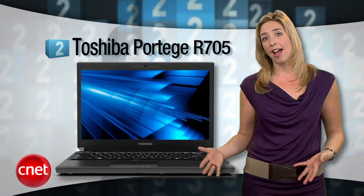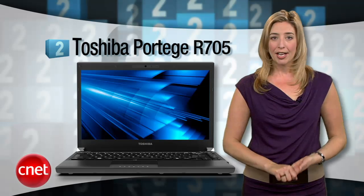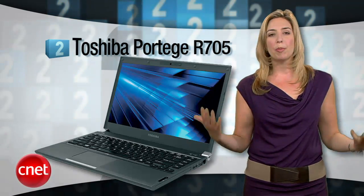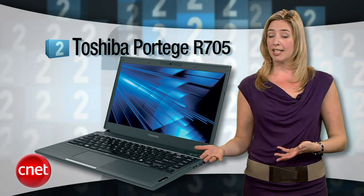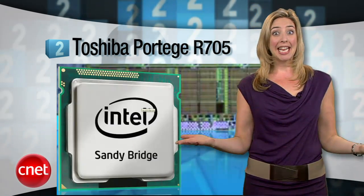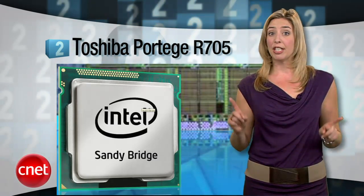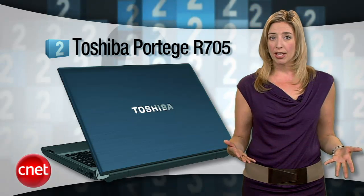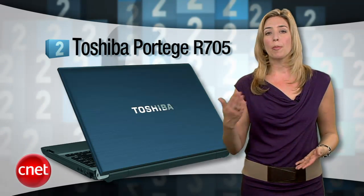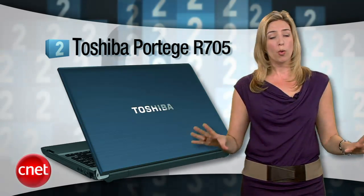At number two, check out the CNET Editors' Choice Toshiba Portégé R705 — but maybe don't buy just yet. This laptop is described by our editors as being as close to a perfect balance of design, price, and performance as you'll find in a Windows laptop. What can make it better? Sandy Bridge. The R800 series is coming hopefully very soon, and considering how much we love the R705, the more powerful and efficient Sandy Bridge processors will make the new Portégés a total must-have.